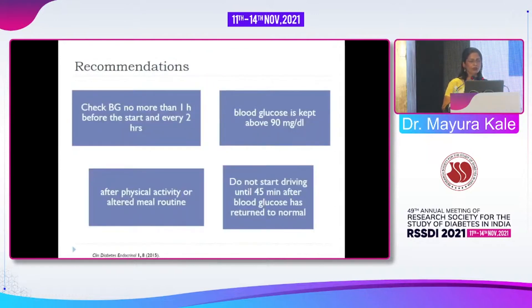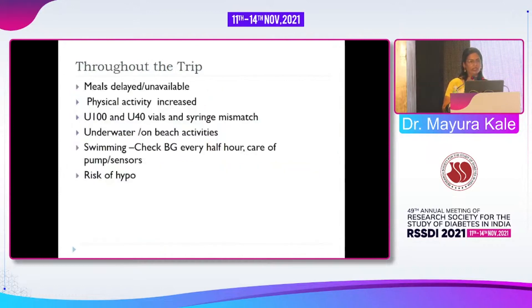Recommendations while driving: check blood glucose no more than one hour before starting, and preferably every two hours if the patient is on insulin or sulfonylurea. Blood glucose should be above 90. Check after each physical activity and altered meal routine. Very importantly, after a hypoglycemic episode the brain takes 30 to 45 minutes to recover — do not start driving until at least 30 minutes after blood glucose normalizes. Throughout the trip, be aware that meals can be delayed and physical activity increases. For swimming or beach activities, there are chances of drowning if hypoglycemia occurs, so check blood glucose every 30 minutes.